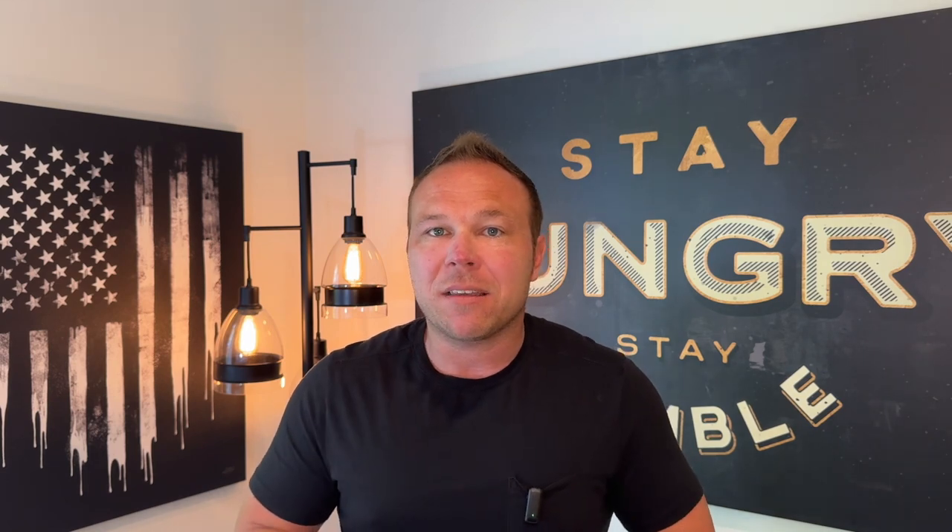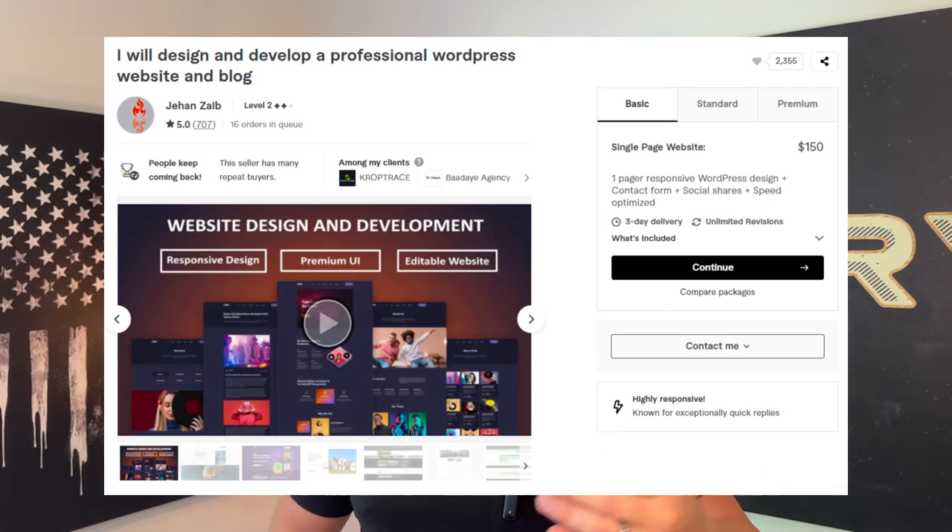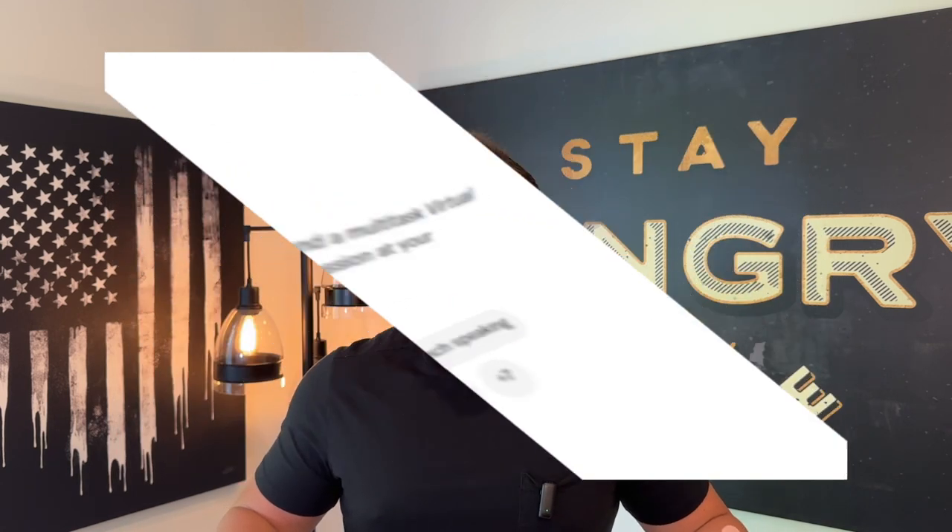Now, you can't do everything on your own and you're not a specialist at everything. So at the end, I'm going to give you those 20 freelancers that you can actually hire to help you specialize in things like logo design, website design, even a virtual assistant to help you get things done, video editor. I might even have somebody make me the thumbnail for this video.